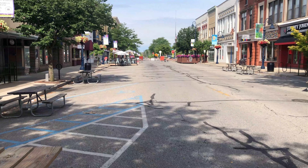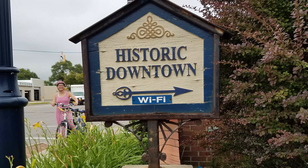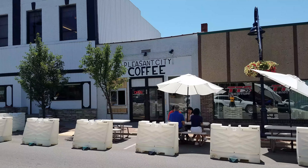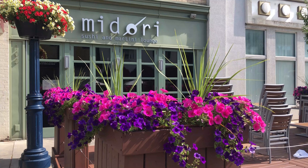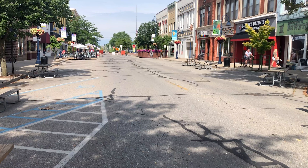If you're getting ready to attend Central Michigan University, you are in for a wonderful surprise after you arrive in Mount Pleasant. In addition to the educational and social activities you'll find on campus, you'll have the opportunity to explore and enjoy the many cultural, natural, and culinary amenities that Mount Pleasant has to offer.